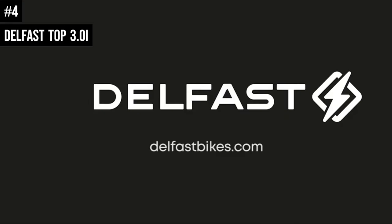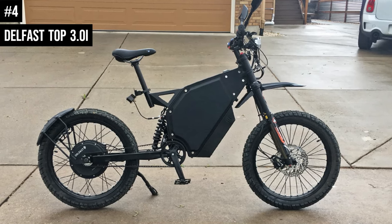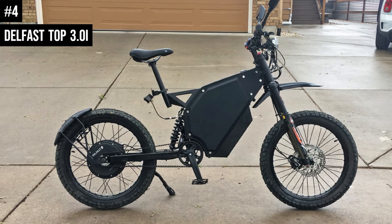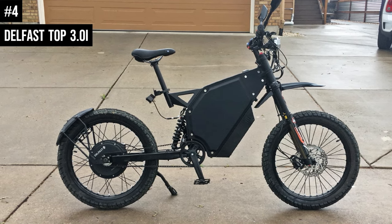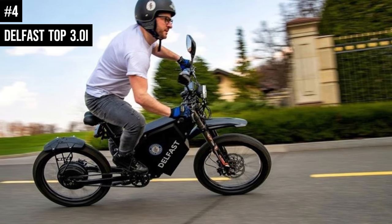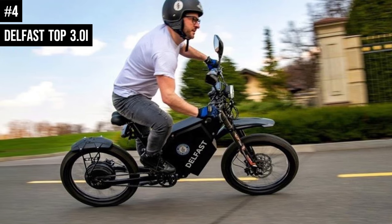The Delfast Top 3.0i has strong LED lights that provide clear visibility; the lights are designed to conserve power so the battery lasts as long as possible. Overall, with a price tag of $6,999, the Delfast Top 3.0i is an excellent choice for those looking for a long-range and fast e-bike without compromise.